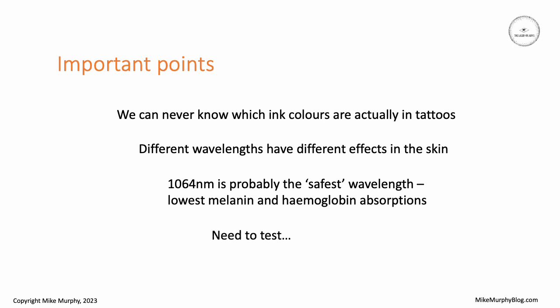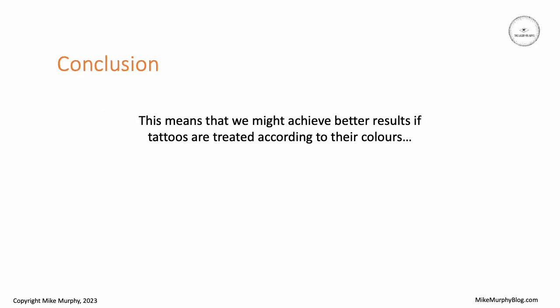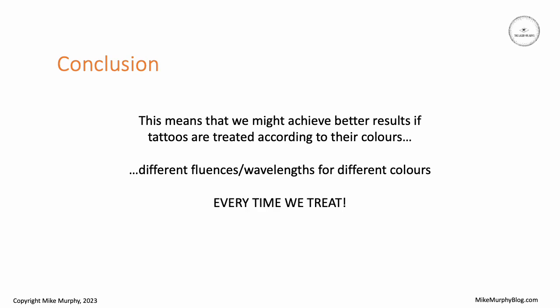The reality is you're going to have to test the reactions with the laser wavelengths that you have available. We might achieve better results if we target the color specifically, but we would need to use different fluences and different wavelengths for the different colors. With a multicolored tattoo you can't just treat it all as if it were one tattoo — you really have to consider the different colors as almost different tattoos.